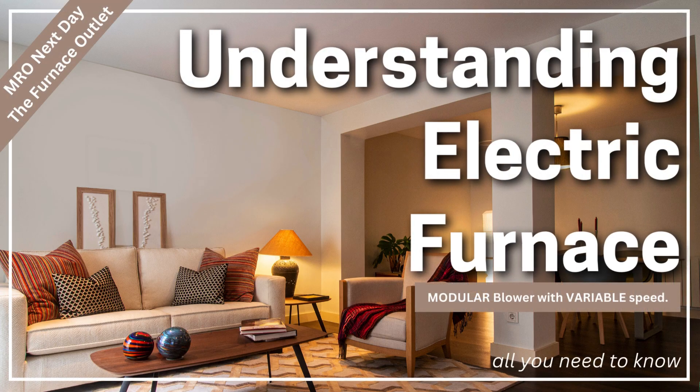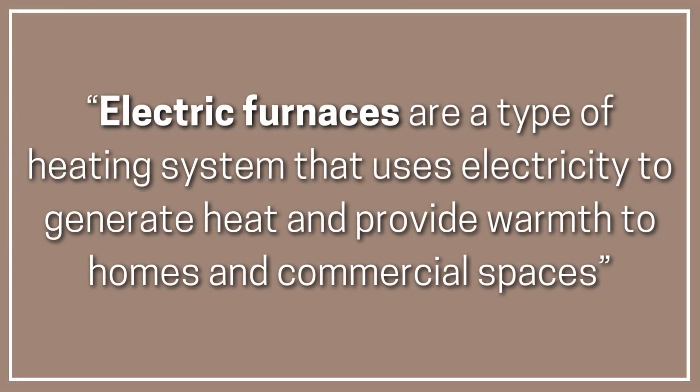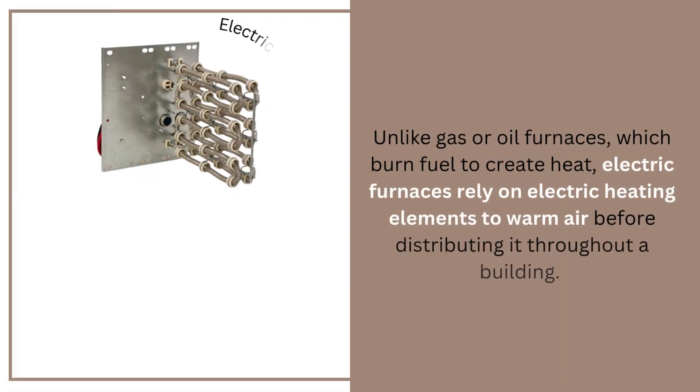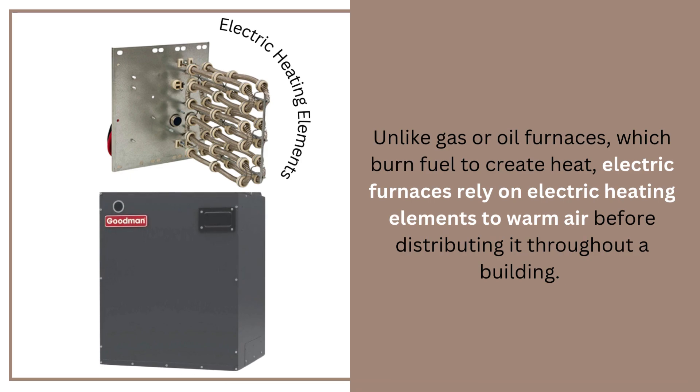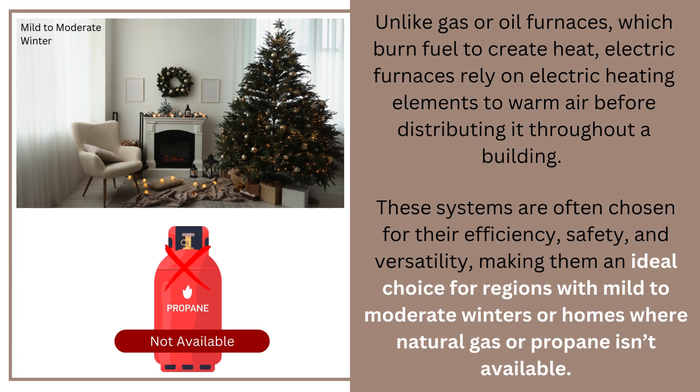All you need to know about electric furnaces. Electric furnaces are a type of heating system that uses electricity to generate heat and provide warmth to homes and commercial spaces. Unlike gas or oil furnaces, which burn fuel to create heat, electric furnaces rely on electric heating elements to warm air before distributing it throughout a building. These systems are often chosen for their efficiency, safety, and versatility, making them an ideal choice for regions with mild to moderate winters or homes where natural gas or propane isn't available.